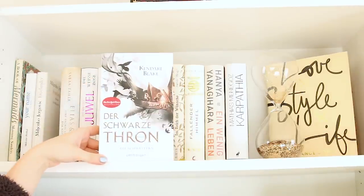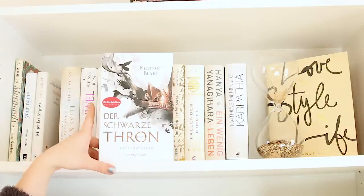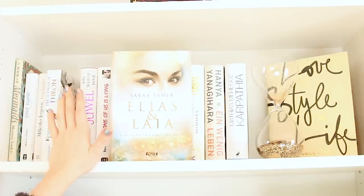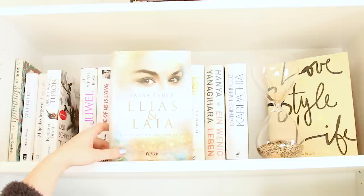Dann habe ich hier von Kendra Blake Der schwarze Thron, Die Schwestern, Band 1 – habe ich auch noch nicht angefangen, weil ich warte, bis ein paar weitere Bände erscheinen. Elias und Laia von Sabah Tahir, Eine Fackel im Dunkel der Nacht. Wundert euch nicht, dass meine Reihen nicht nebeneinander stehen – ich habe meine Bücher nach Farben sortiert, das hat mir einfach besser gefallen.